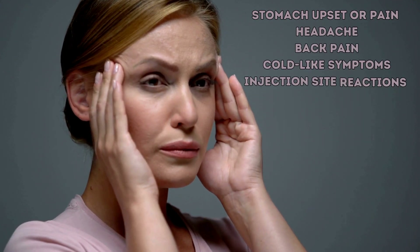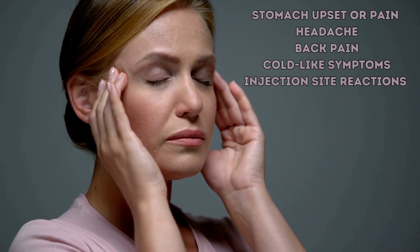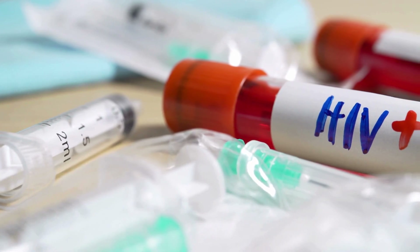The common side effects of Simlandi include stomach upset or pain, headache, back pain, cold-like symptoms, and injection site reactions. Other more serious side effects, including allergic reactions, are also possible. See your healthcare provider for more information. Simlandi should not be started in patients with an active infection and should be used with caution in HIV-positive patients.